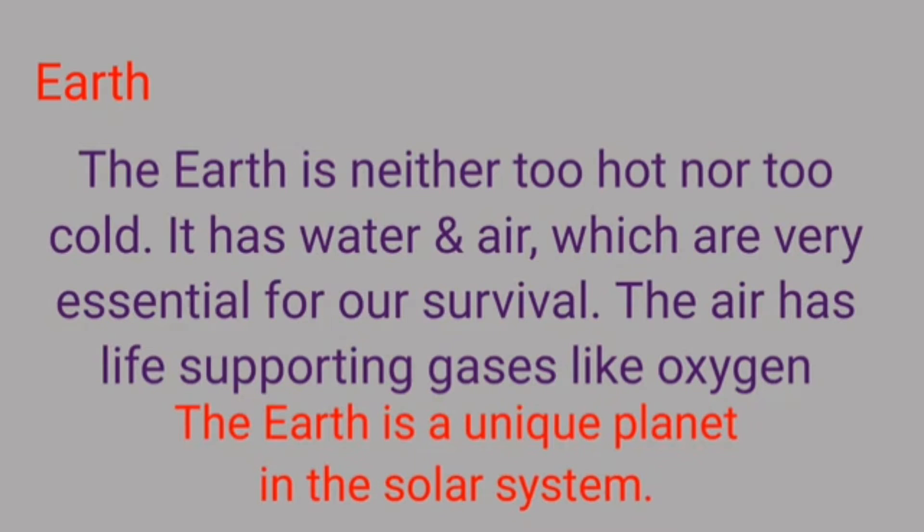Let us see why earth is called a unique planet. Conditions favorable to support life are probably found only on the earth. The earth is neither too hot nor too cold. It has water and air, which are very essential for our survival. The air has life supporting gases like oxygen.